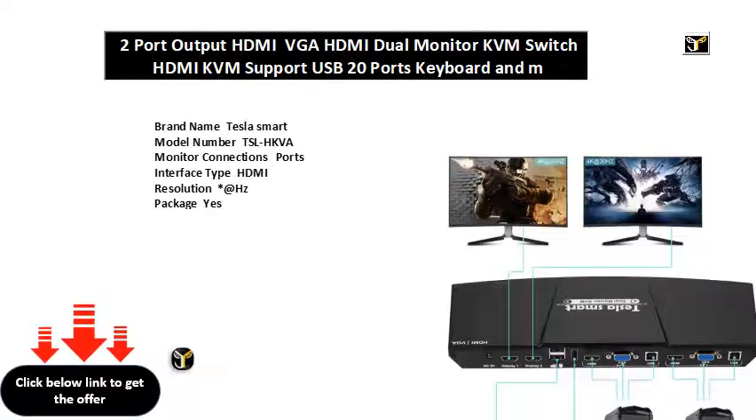Product name X Dual Monitor KVM. Condition: new and high quality. Color: black red. Input port HDMI, USB Type B port, asterisk VGA. Output port: asterisk HDMI, asterisk USB for keyboard and mouse, asterisk USB Type A port.